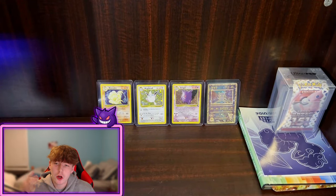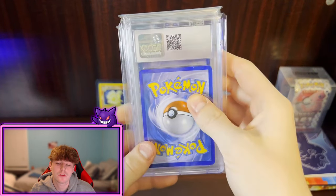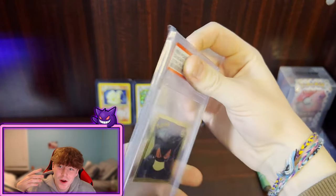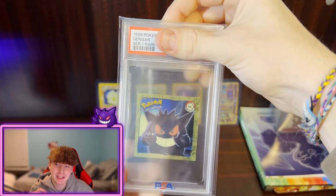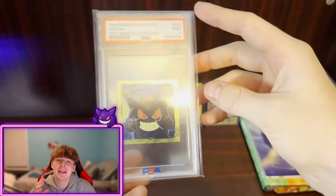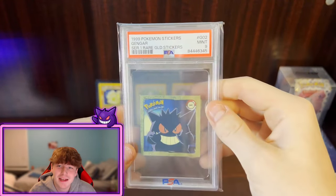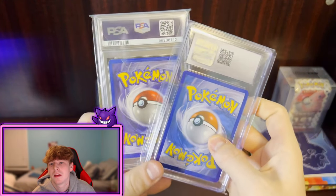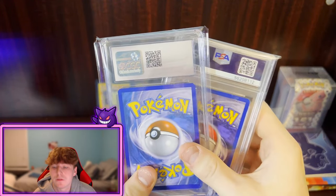First up we're looking at our graded slabs. I have three slabs to show you guys. The first one is pretty obvious — it looks very different. As you can see, it says Gengar. It is a Gengar golden sticker from 1999, and it is a Mint 9 — so not a Gem Mint 10 but not as bad as a Near Mint 8. A 9 is always great.